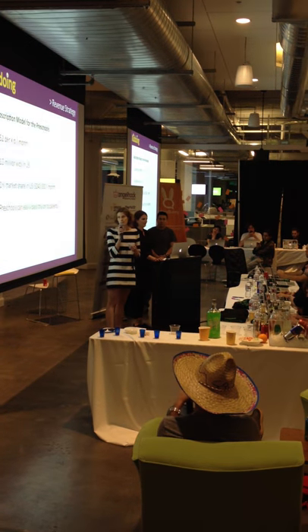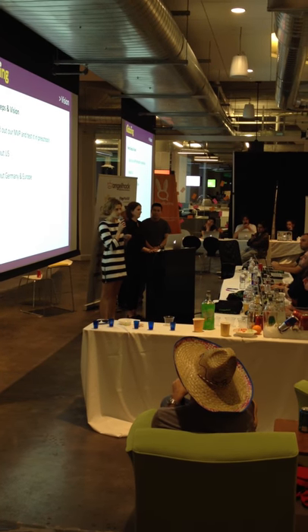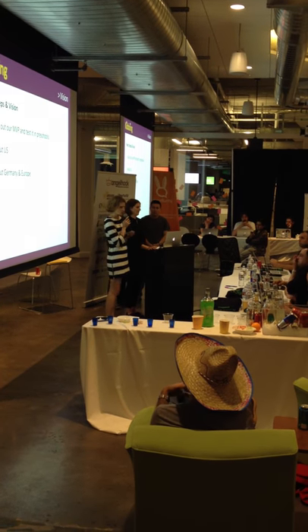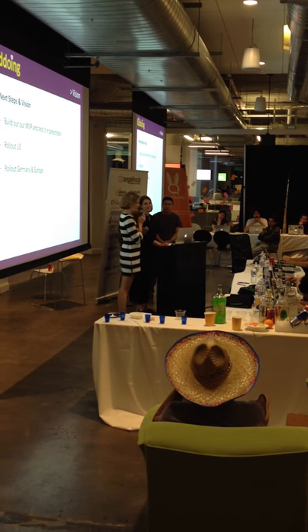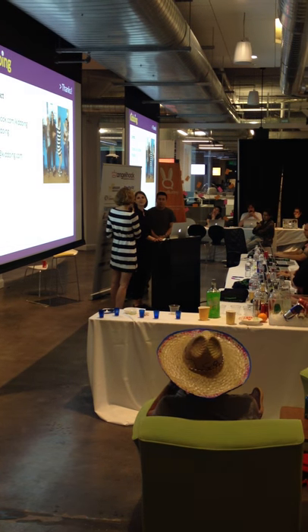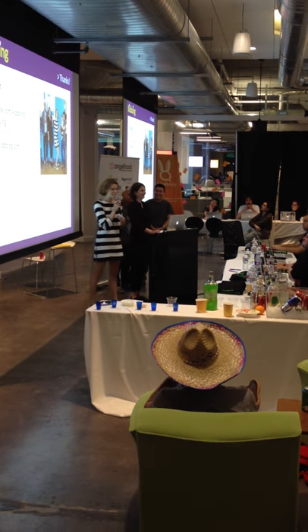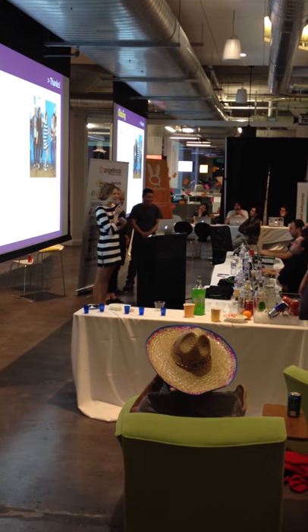Our next steps include building out our MVP, getting it in the hands of schools, getting them to use it, and parents talking about it on their social networks. The accelerator will be really amazing not only because we have a great product that solves a real need, but also because I love our team and we would love the chance to keep working together. So I would love to answer questions.